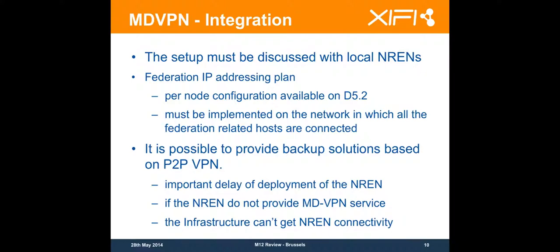In case you are not able to join the MDVPN — either by a proxy or by being connected directly through your NREN — you can create a peer-to-peer VPN. This can also be used if the deployment planning from the NREN is too long: you can create a temporary peer-to-peer VPN, implement your IP addressing plan as you would be on the MDVPN environment, and then just switch from the peer-to-peer VPN to the MDVPN. This switch is done in one or two hours, so you can build your full environment and then just switch from one connectivity to another.